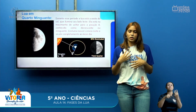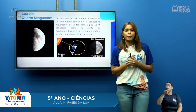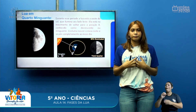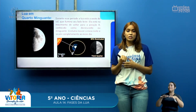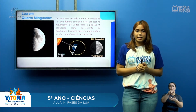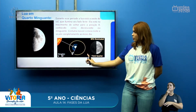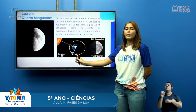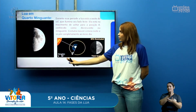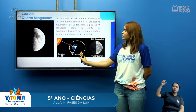Outra fase bastante perceptível é a Lua de Quarto Minguante. Durante esse período, a Lua está a oeste do Sol, que ilumina seu lado leste. Ela está no movimento de voltar para a posição zero, ou seja, vai voltar para a posição de Lua Nova. Costuma nascer à meia-noite e se pôr completamente ao meio-dia. O Quarto Minguante é parecido com o Quarto Crescente — ela está também no ângulo de 90 graus, com a luminosidade e os raios de Sol voltados para o leste.